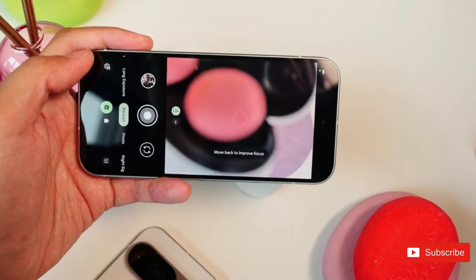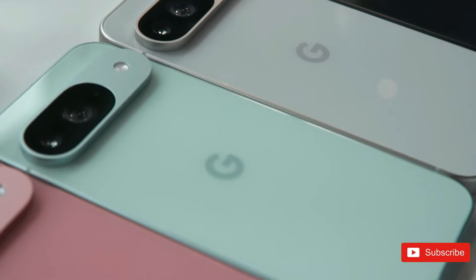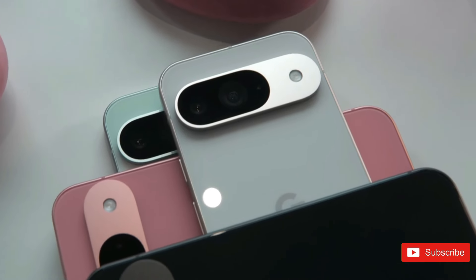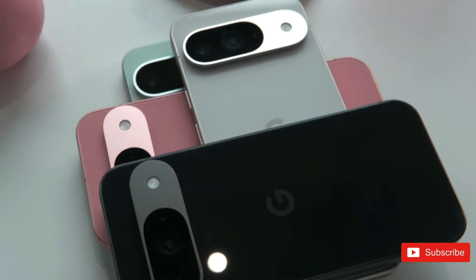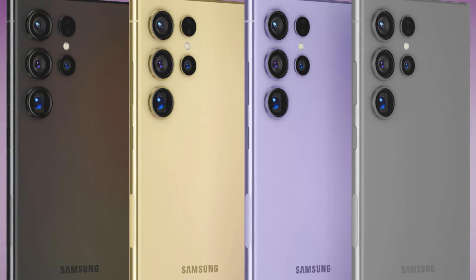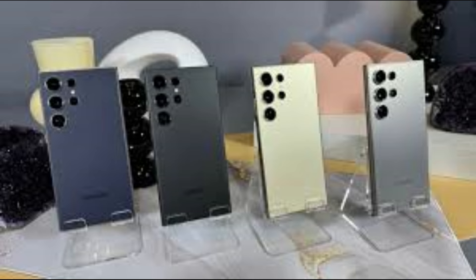The Pixel 9 Pro XL comes in four colors: Obsidian, Porcelain, Rose Quartz, and Hazel — that's black, white, pink, and green. The Galaxy S24 Ultra comes in Titanium Black, Titanium Gray, Titanium Violet, Titanium Yellow, Titanium Blue, Titanium Green, and Titanium Orange.